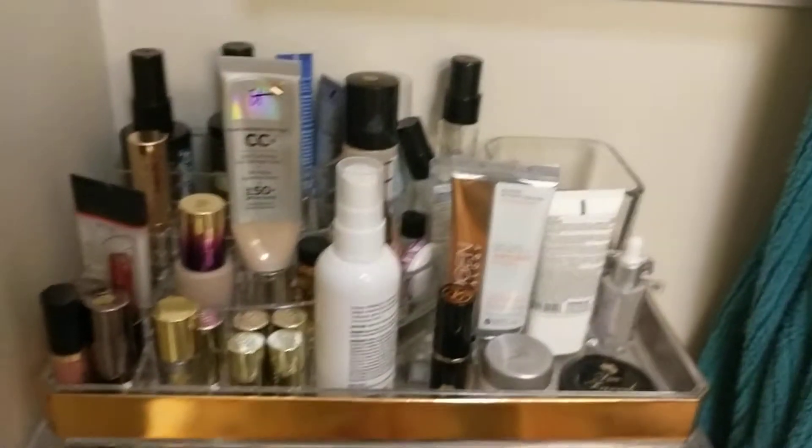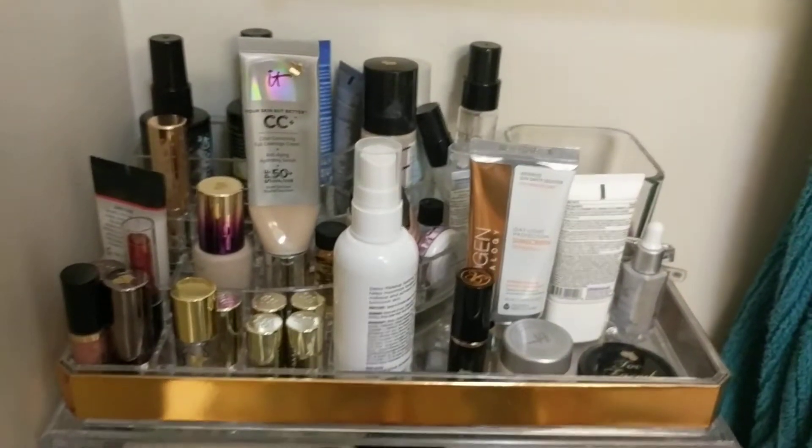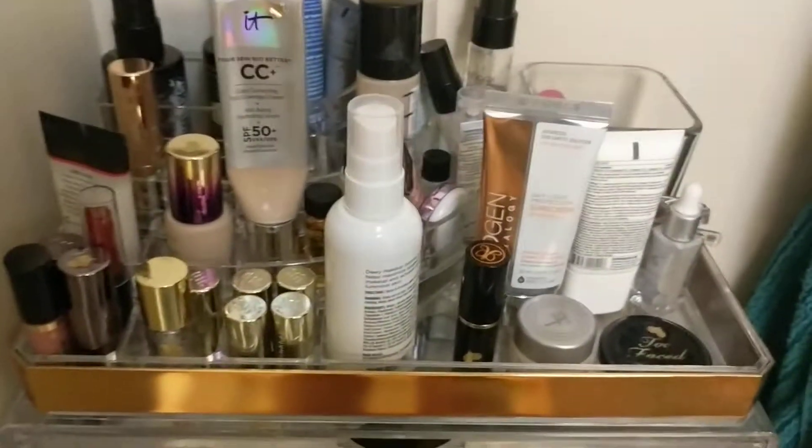Hey there internet, so today I'm going to be redoing my daily makeup basket. If you've seen these before, you know what they are. If you haven't, I'm sure you'll figure it out real quick. I'm just going to get right into it because I've got people coming over soon.